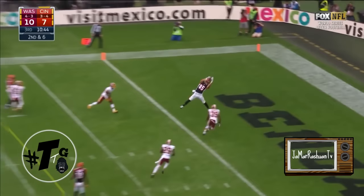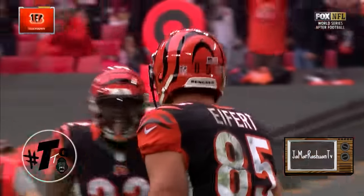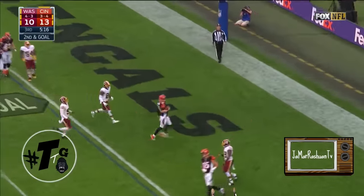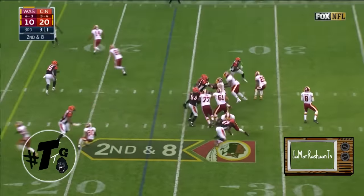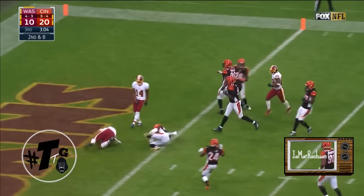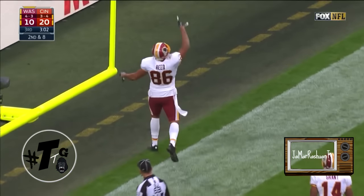Mike Brown of the Bengals to the end zone, and the catch is made for a touchdown by Tyler Eifert. Second and goal off the fake to Hill, Dalton will walk it in for a Bengals score. Cousins on second down to the outside, it's complete, first down and more.